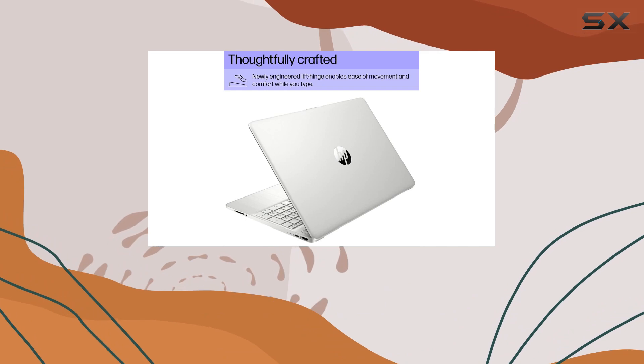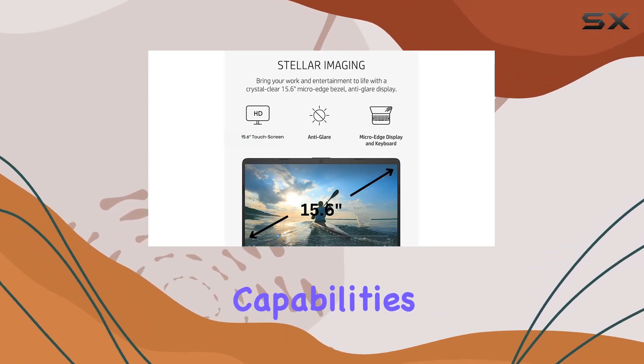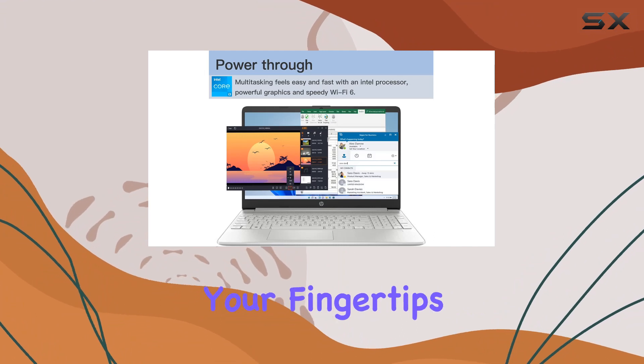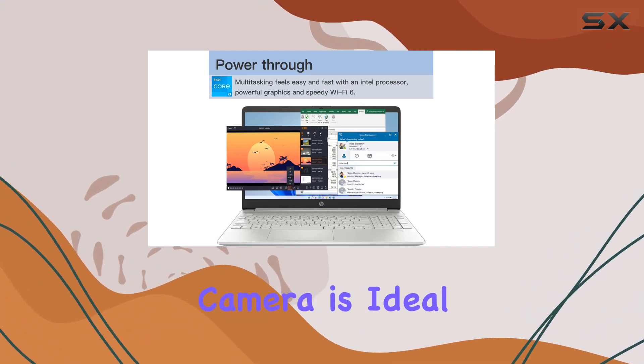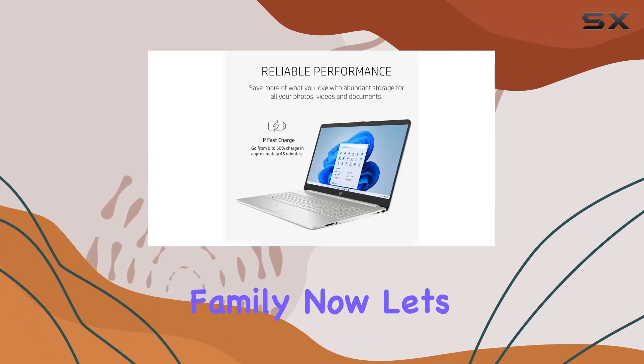Connectivity is key, and this laptop doesn't disappoint. With Wi-Fi and Bluetooth capabilities, seamless device linking is at your fingertips. The front-facing camera is ideal for video conferencing, online meetings, and staying connected with friends and family.